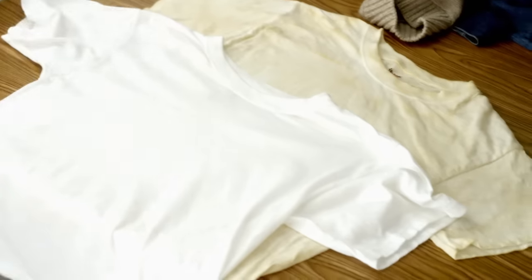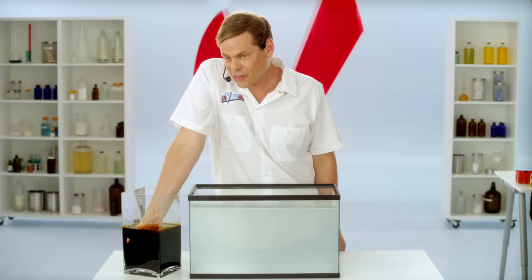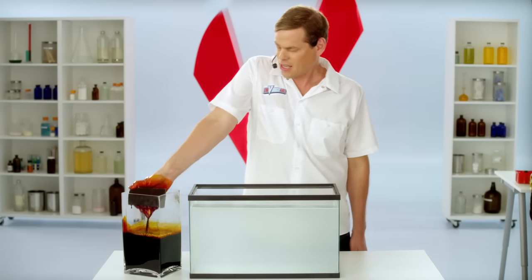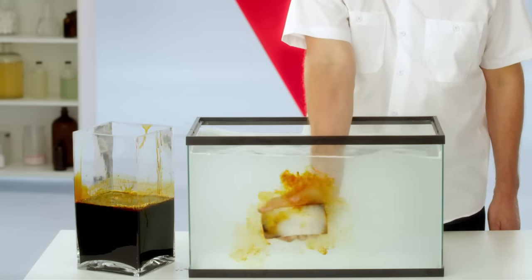Just look at that difference. Check this out — we got our sponge, we got our mess. Relax, I've done dirtier things than this. Watch how strong Invincible is. It sells itself. It'll work on messes other cleaners just can't touch.